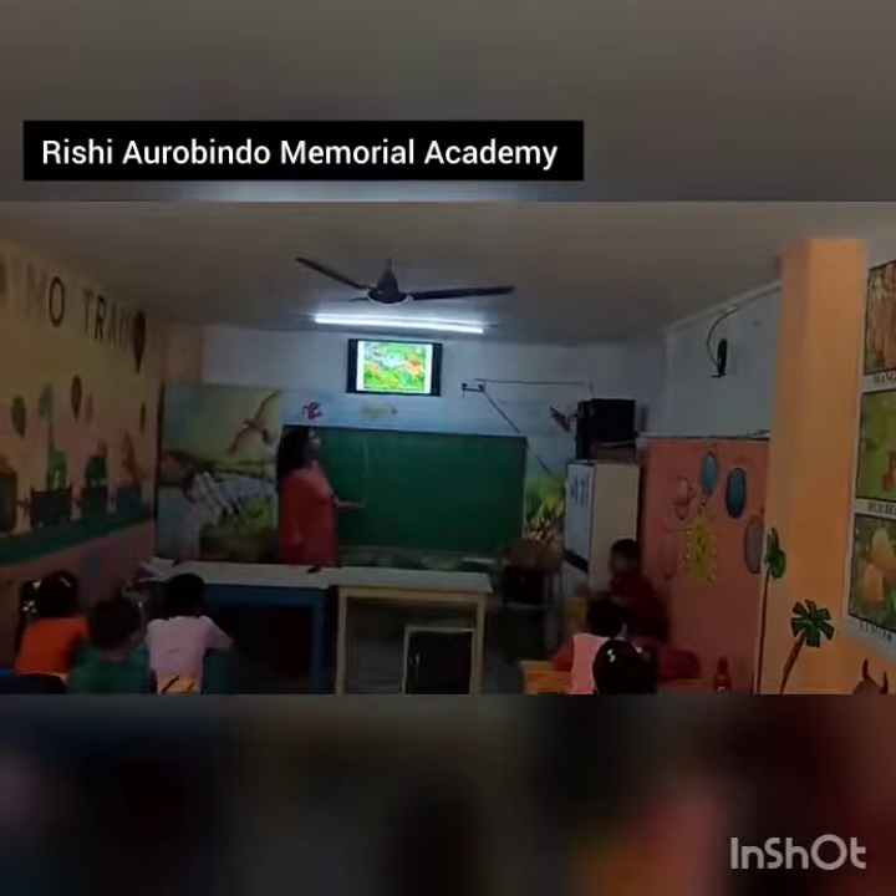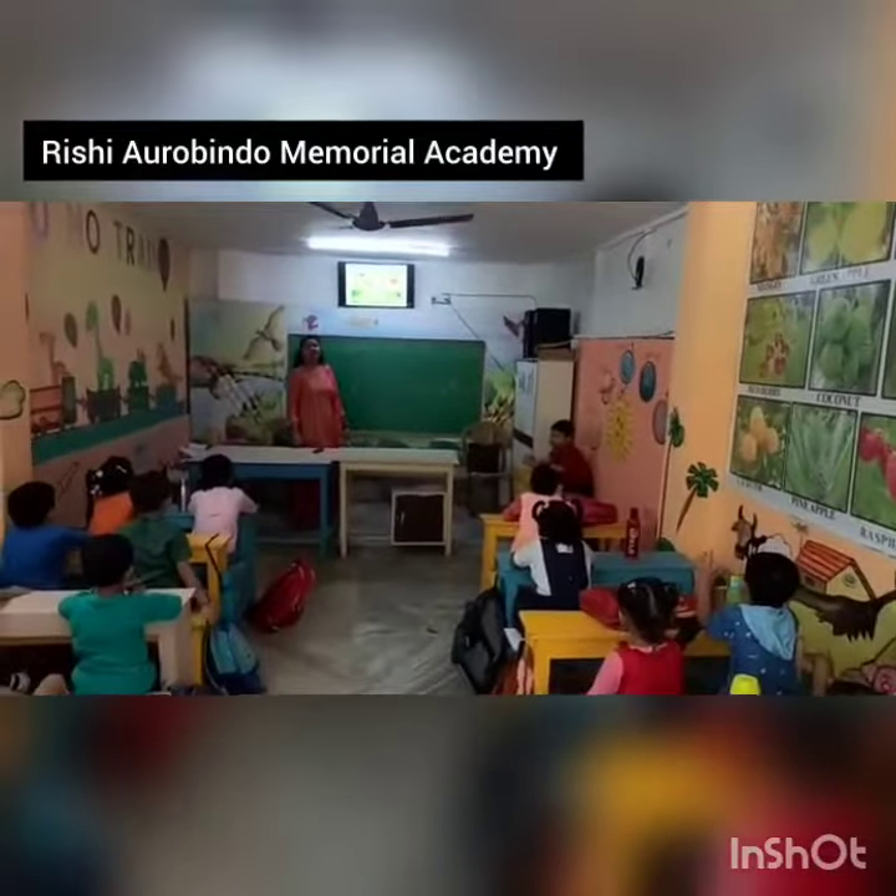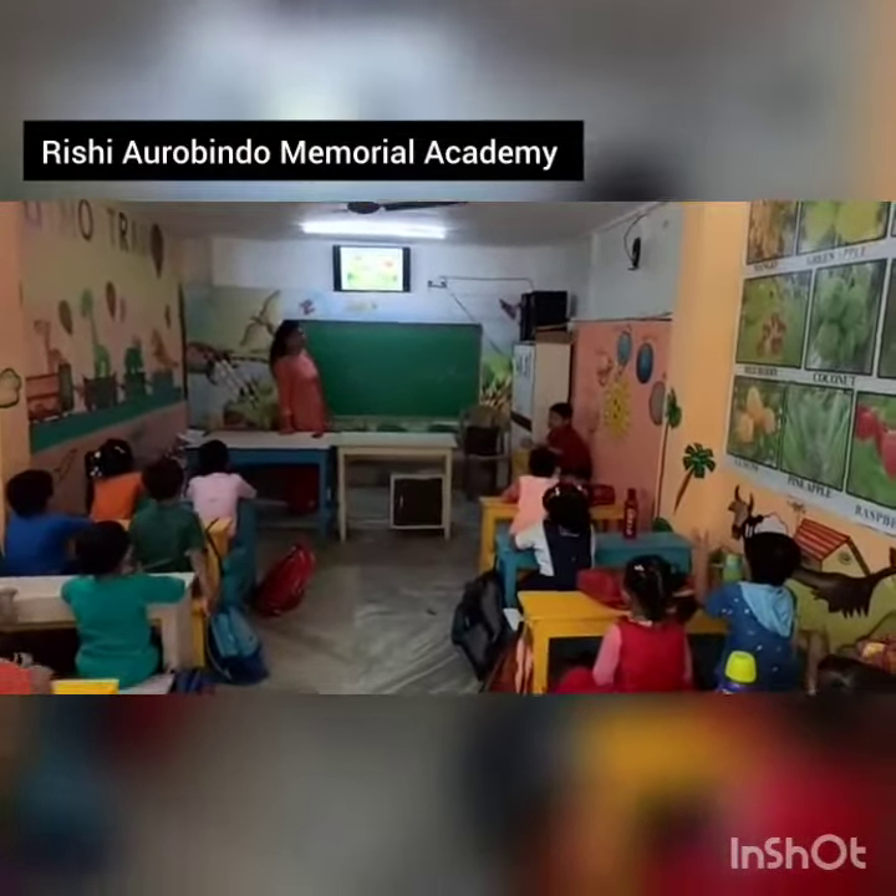Can you tell me what is the color of the slide? What is the color of the slide? Blue. It is blue.